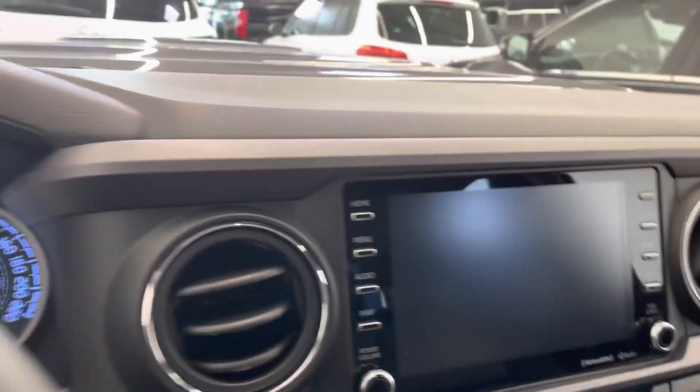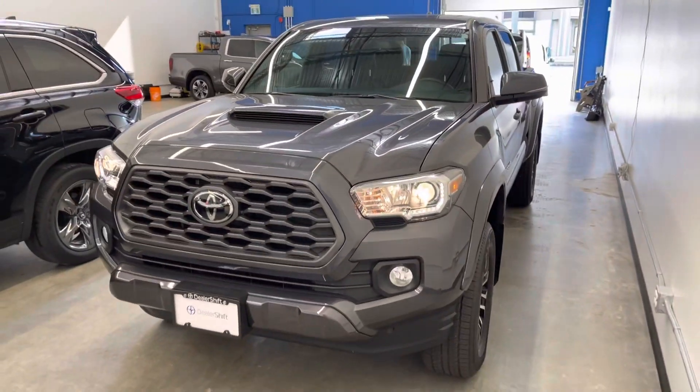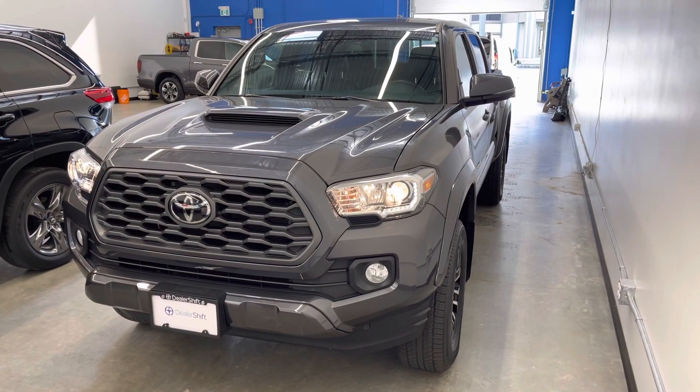There's still the remainder of the factory warranty on this one. If you head over to dealership.ca, you can find the Carfax, the inspection report, as well as the options information for this particular vehicle. Again, that's the 2020 Toyota Tacoma TRD Sport with upgrade package.